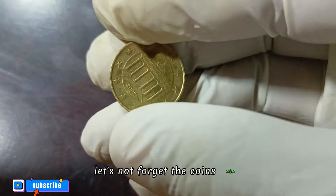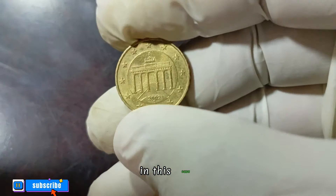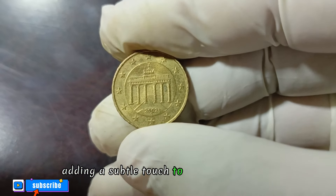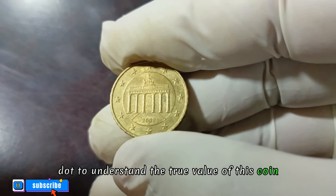Let's not forget the coin's edge, which often holds hidden details. In this case you'll find a combination of smooth and reeded segments, adding a subtle touch to the overall design.